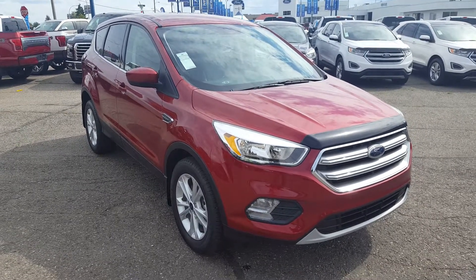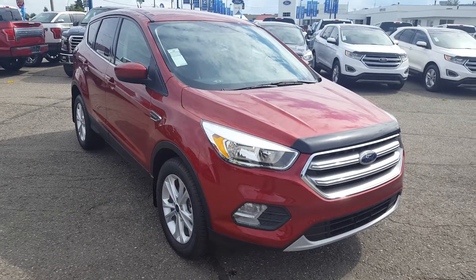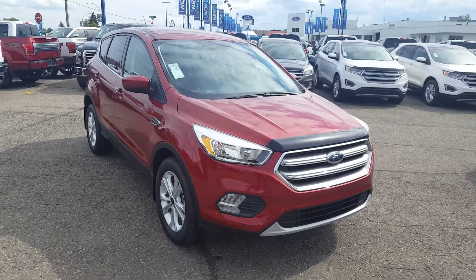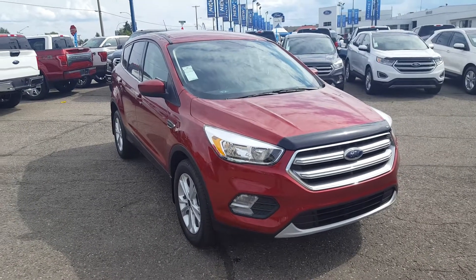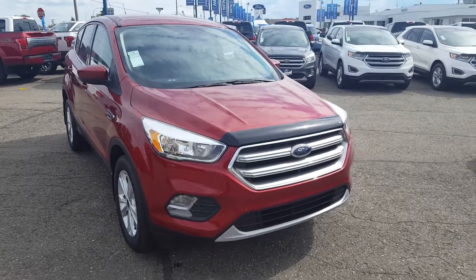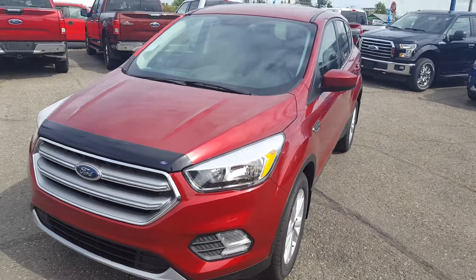Hello everybody here at PG Motors, about to take a quick look at this 2017 Ford Escape SE model. This SUV has a 2-liter EcoBoost engine, front-wheel drive, four doors. I'm going to show you guys some of the interior and exterior features, and if you feel like this vehicle suits your needs, feel free to come on down, take it for a test drive, or give us a call at 250-563-8111.